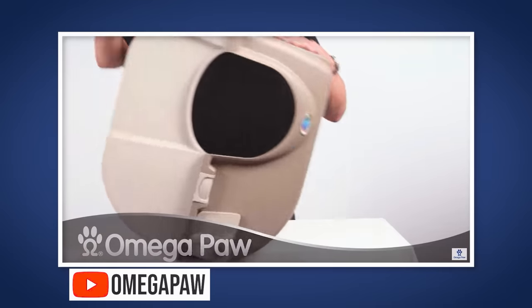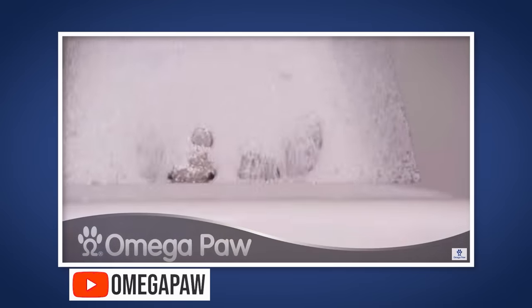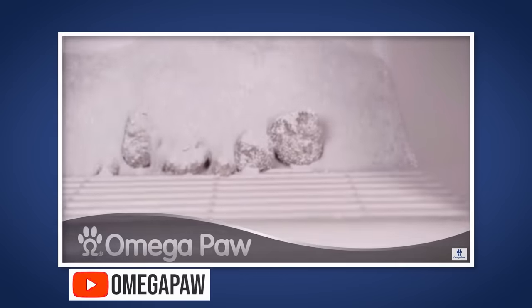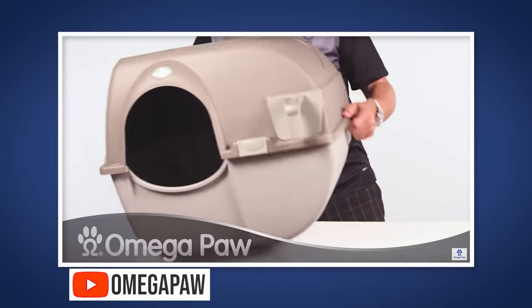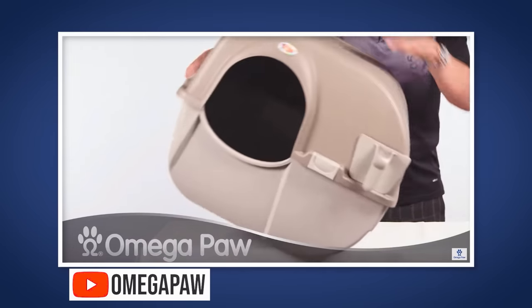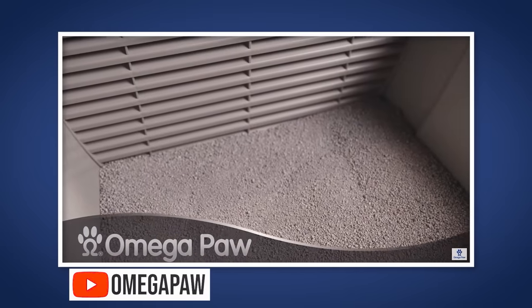The next one isn't exactly automated because you don't plug it in, but it achieves the effect of not having to scoop. It's called the Omega Paw. It basically looks like a washing machine and you act like a washing machine with a crank — a slow-motion spin cycle. You spin it and the clumps are supposed to go into a little repository. Same thing, without a battery.